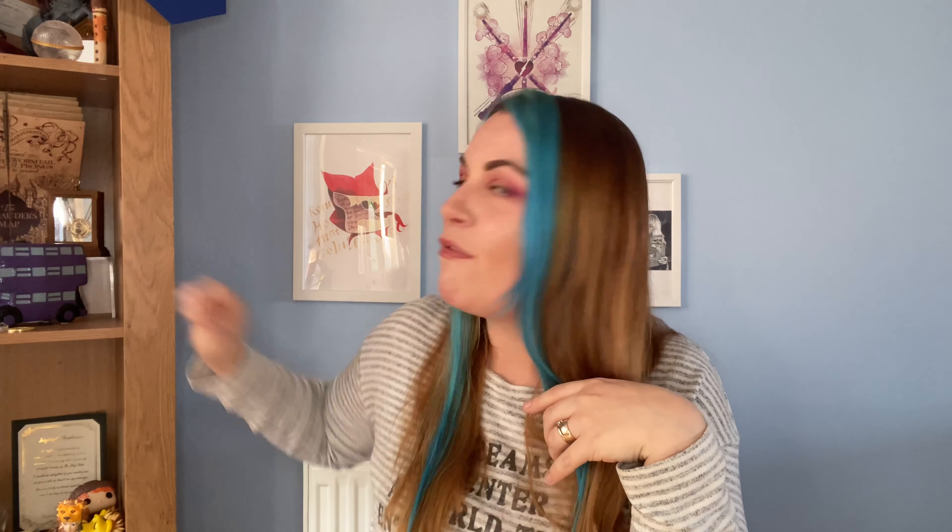Starting off with Prisoner of Azkaban is of course the Grim — Sirius Black in dog form. I haven't got anything that actually depicts Sirius Black in this way. You could have a big black dog — similarly to the way they've done the chocolate frog and the way I propose they do the Aragog figure. And obviously it'd be Sirius. I think that would be really cool — it would definitely fit well, sitting next to the Night Bus where you first see him in dog form.